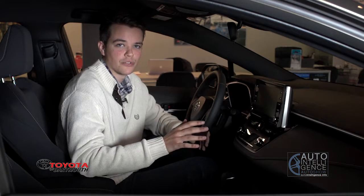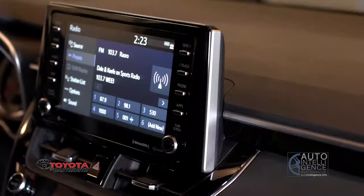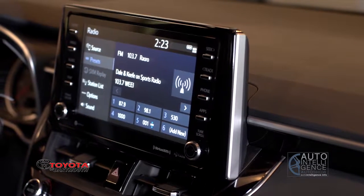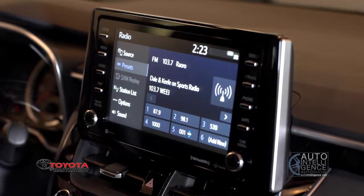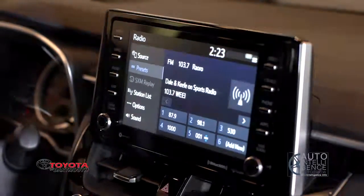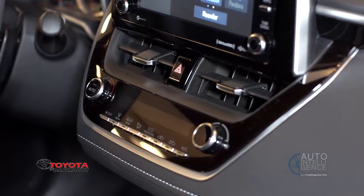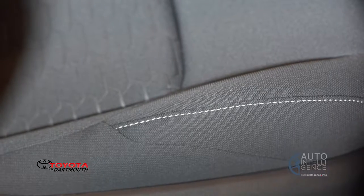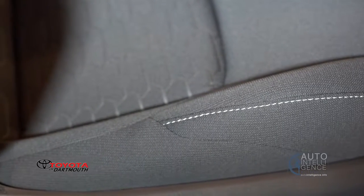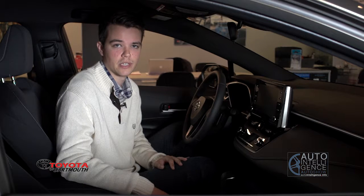All Corolla hatches for 2019 get a really nice 8-inch touchscreen up front. SE models come standard with Entune Audio and the XSE comes with Entune Audio Plus which includes Apple CarPlay compatibility. XSE models also come with dual zone climate control. The SE model we're in right now has really nice fabric sports seats with good lateral side bolstering, and in the XSE you get leather trim sports seats that look really great.